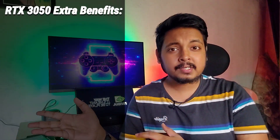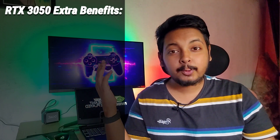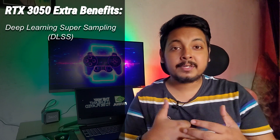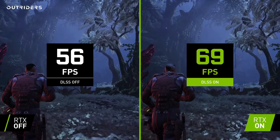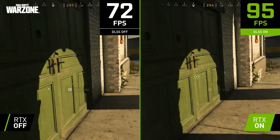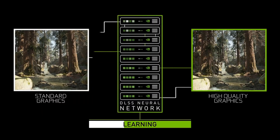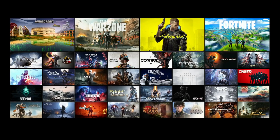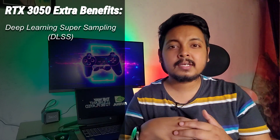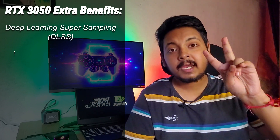Apart from the basic spec differences, there are a bunch of upgrades you get with an RTX GPU. Number one is access to Deep Learning Super Sampling, or DLSS. What happens is the game is rendered at a lower resolution, then using deep learning models the RTX card upscales it to the native resolution of your display. You get higher FPS because the game is rendered at a lower resolution, and there's minimal perceptible image quality loss — the performance boost is well worth it.